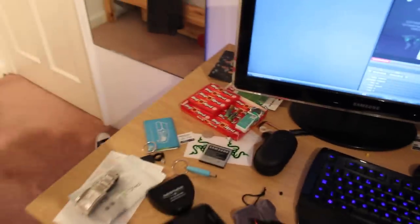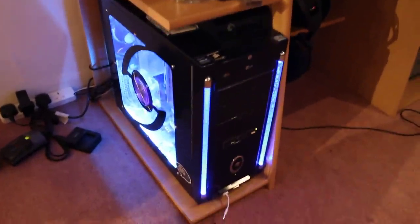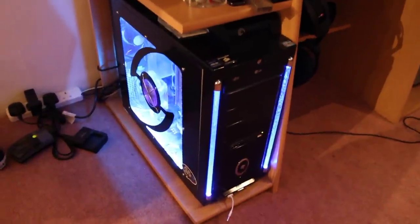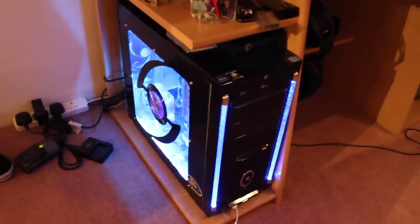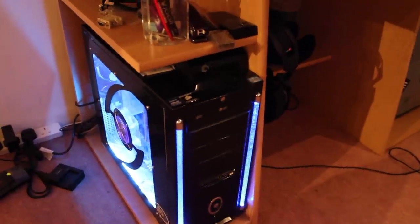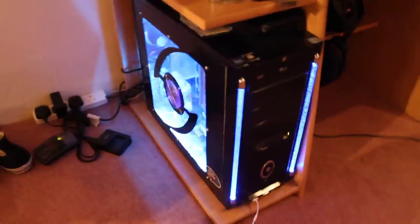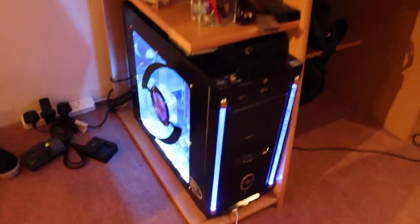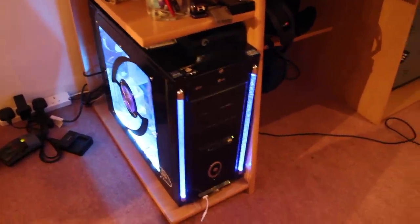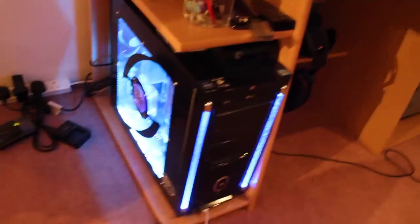So that's pretty much the desk itself. Let's get into the other parts. Right here you've got my custom built PC. It's running the i7 processor, it has 8GB of RAM, 1TB storage, it also has the external hard drive at the top. It has an SSD in it as well. I'll bump it up to 16GB in the future. It has a ton of lights on it because I like to have it a little flashy.